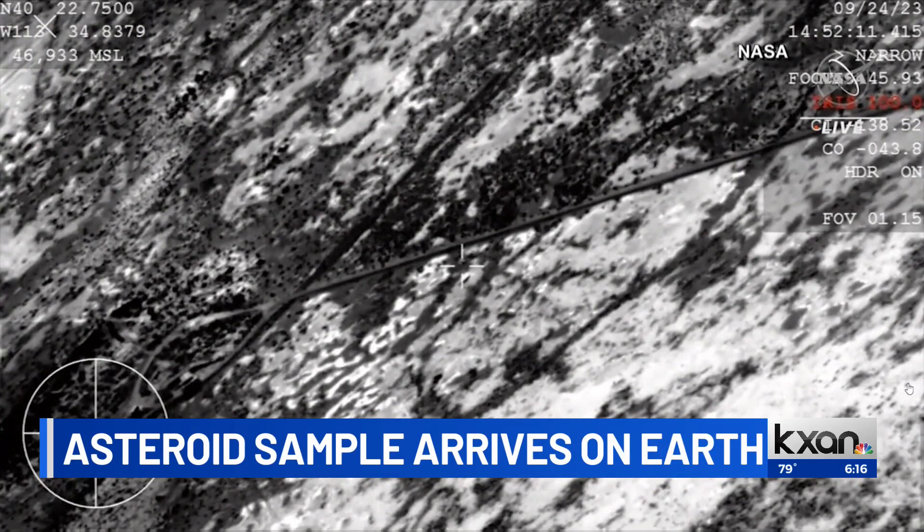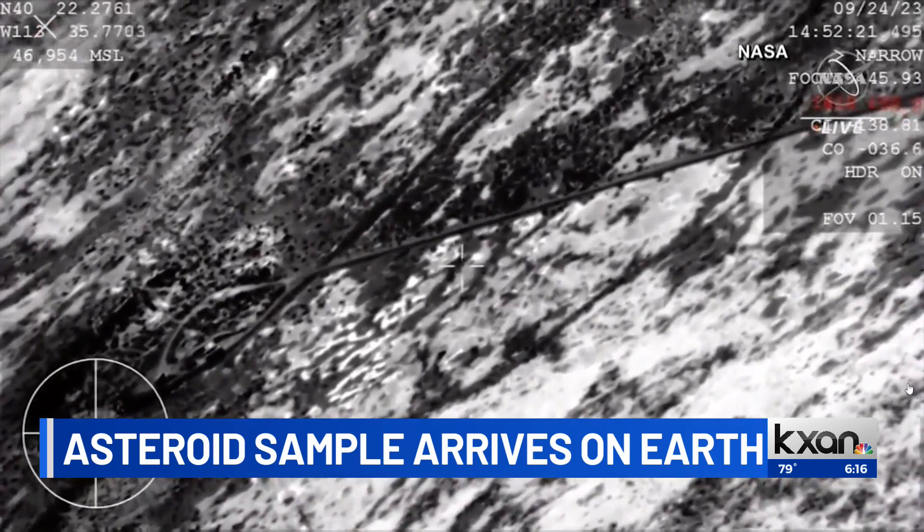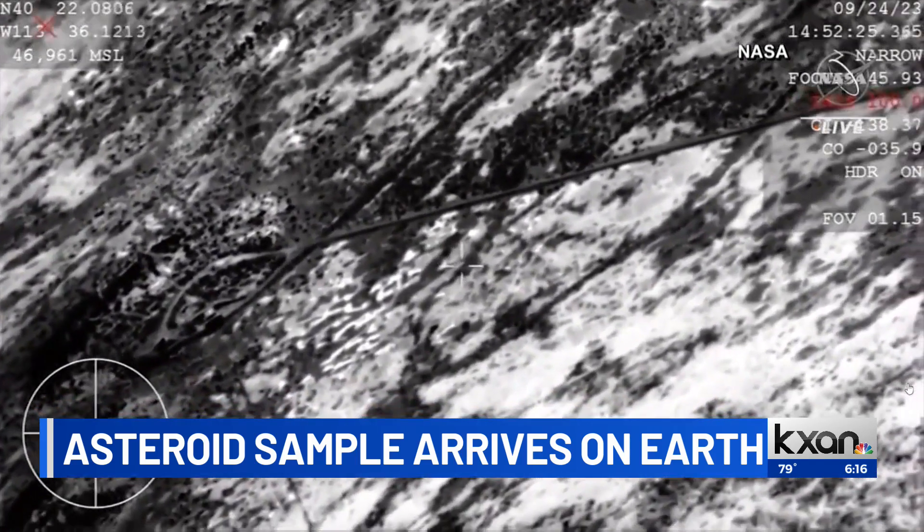It is 6:16, and pieces of an asteroid hit Earth on Sunday. It's the conclusion of a seven-year mission by NASA, collecting pieces of one of these asteroids from deep space. A small capsule brought back the tiny pebbles and bits of dust. KXAN's Eric Hendrickson is joining us now.